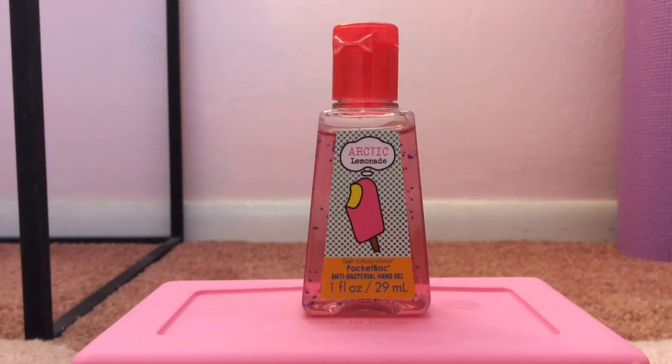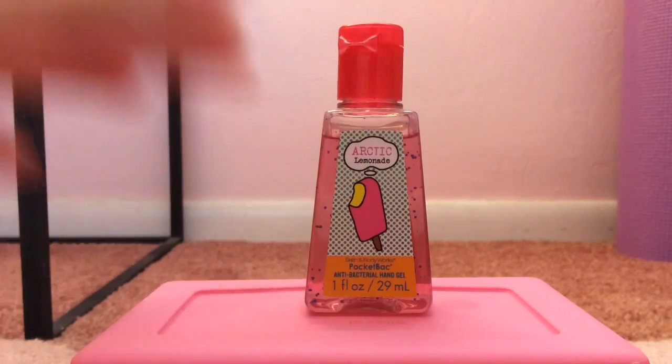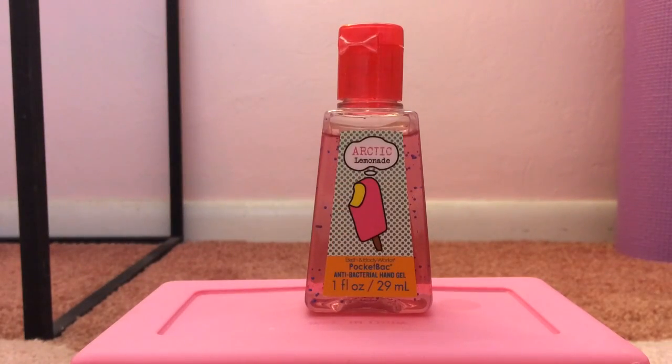My 15th favorite pocket bac is Arctic Lemonade from 2011, from the Popsicle Collection. It basically smells just like its name — Arctic Lemonade. More specifically, I think it smells like frozen lemonade you could get at the beach, or just like a plain cup of pink lemonade. It smells so, so good and refreshing.